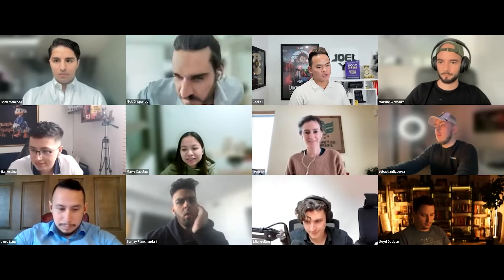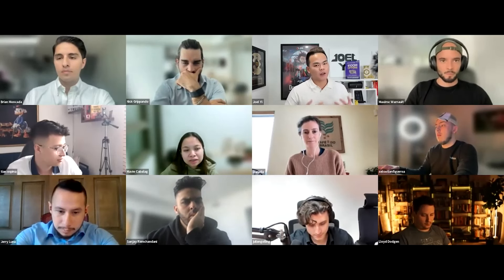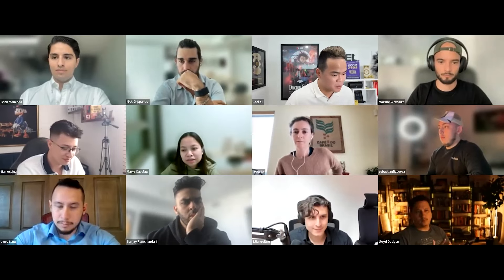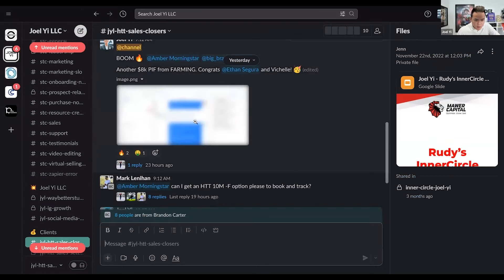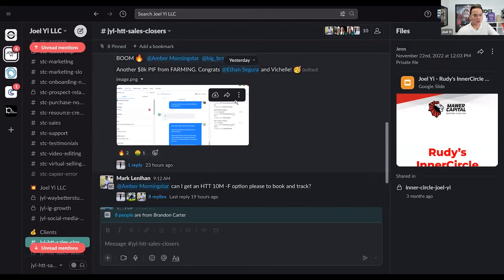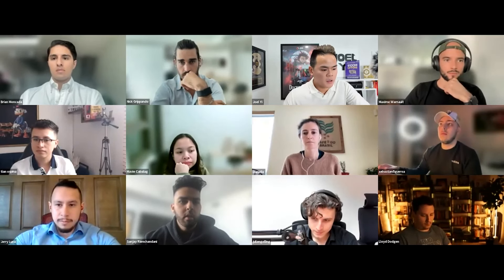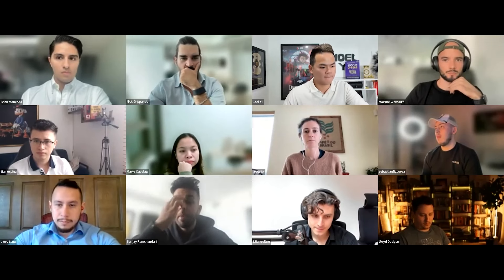How do you track conversions through this? We have farming lead sources — it's basically like a new lead source. The deal we just closed yesterday with Brandon Carter — you see this contact with 'FE' — that's farming-Vichelle, farming-Ethan — Brandon Carter's lead source. We closed $8K paid-in-full from farming. So you tag them, use a lead source, use a booking link — we set up a separate booking link for farming. Yeah, so it pretty much makes it a no-brainer for clients to track where their revenue is coming from.